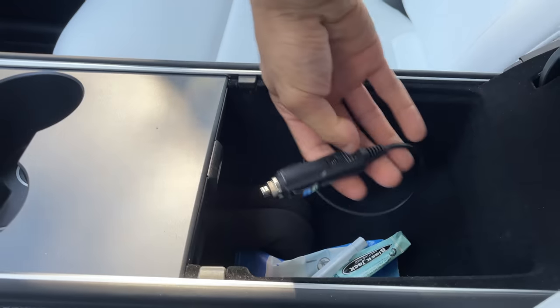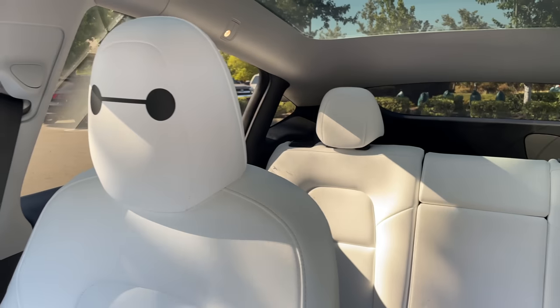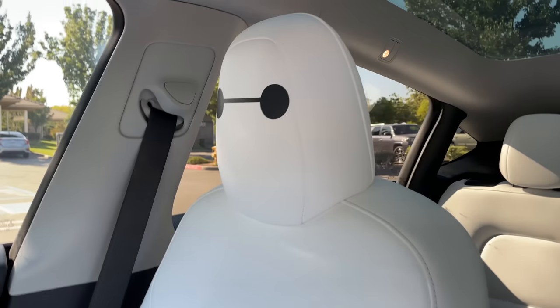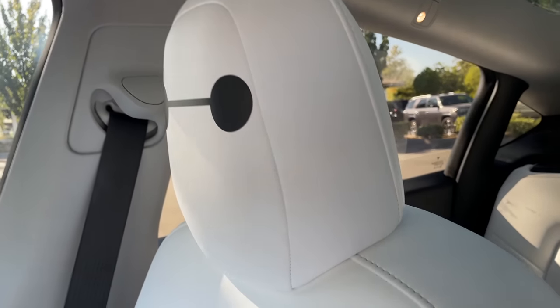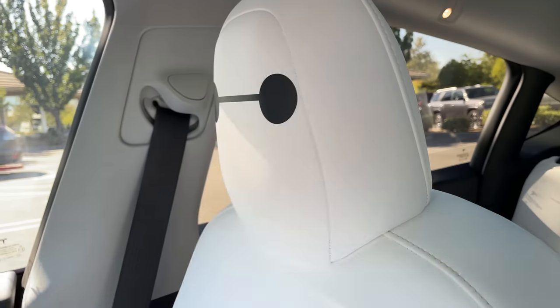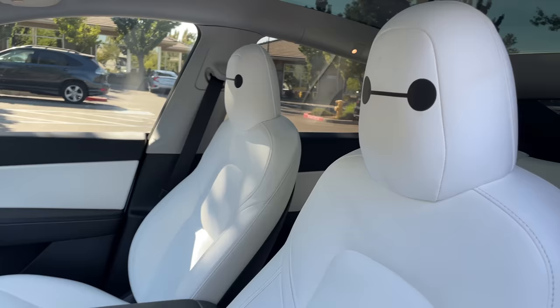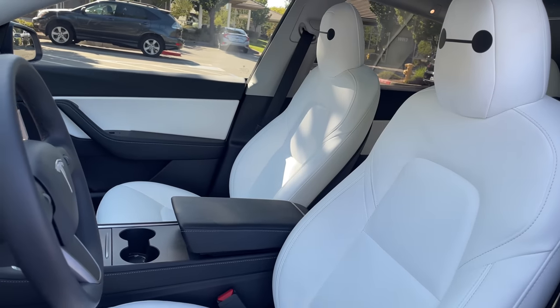In case you're wondering, yes, these are Baymax decals. I put Baymax on my seat because it's a white poofy seat which totally looks like Baymax, so I just threw a decal there. I get so many compliments because of it. If you're wondering where to find these decals, I have them linked in the video description below.